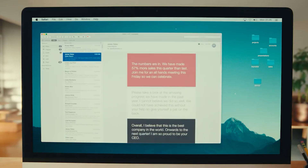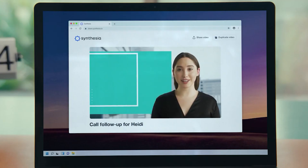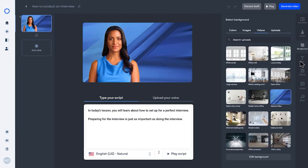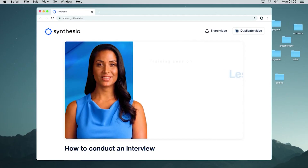Next up is Synthesia, with over 200 avatars speaking more than 120 languages. The process is simple: type your text, choose an avatar, and voila — your avatar speaks your script in various languages and styles. Synthesia also offers video editing features to make your content stand out.